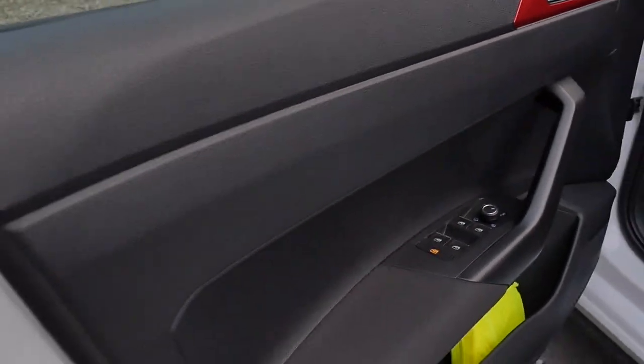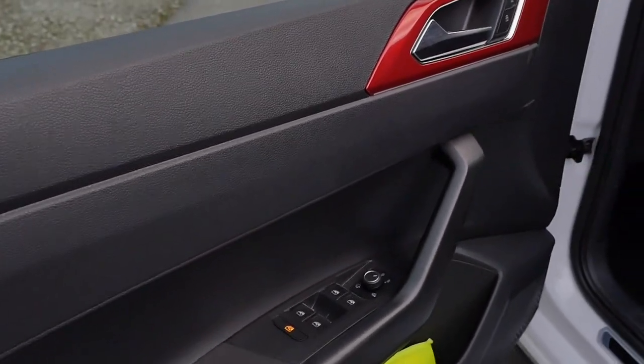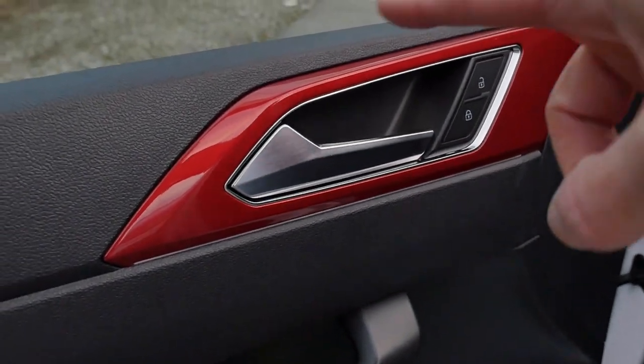For a base Polo, it would be okay. But for the GTI at 30,000 euros, okay. They can't change it just for the GTI, that's the thing. Soft touch at least here for your elbow. And here we also have red accentuations.